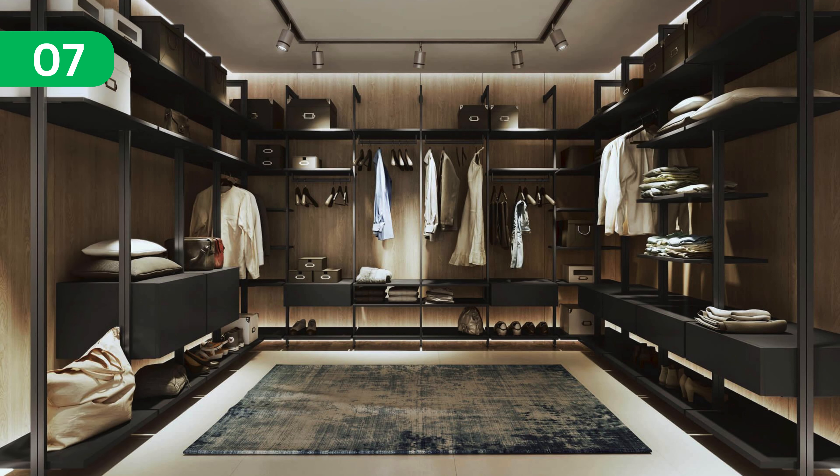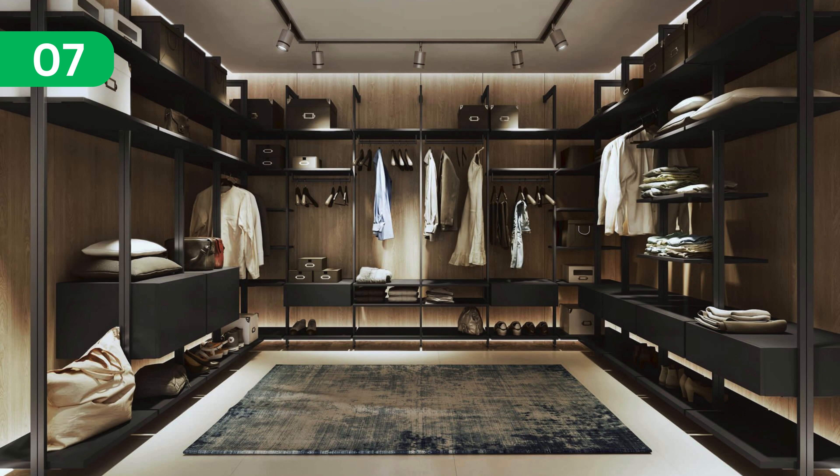Bring the outdoors in with a nature-inspired dressing room featuring botanical wallpaper and greenery.